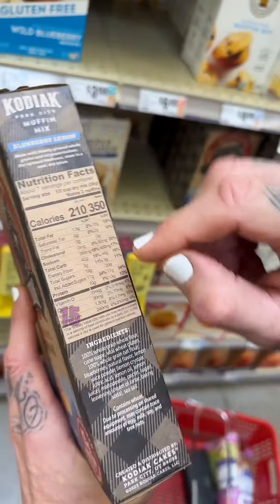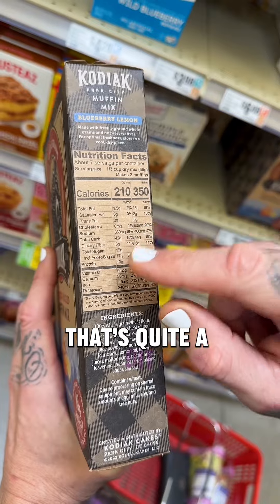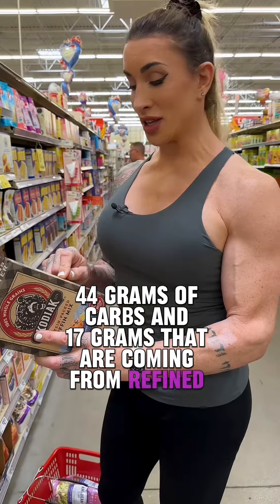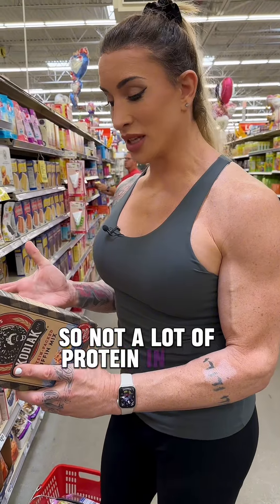So look at it when it's done. 15 grams of fat, 400 milligrams of sodium — that's quite a bit. 44 grams of carbs and 17 grams that are coming from refined sugars. Protein — there's 13 grams. So not a lot of protein in that.